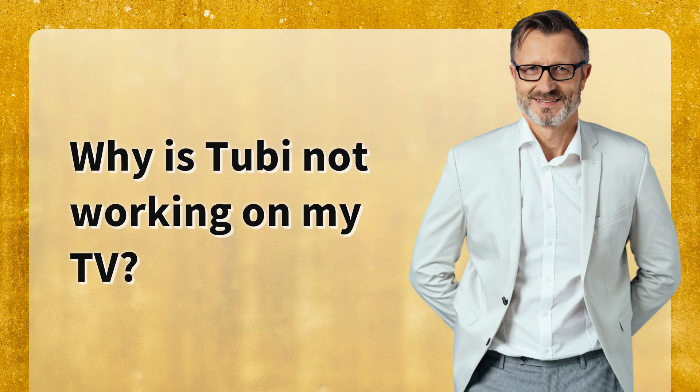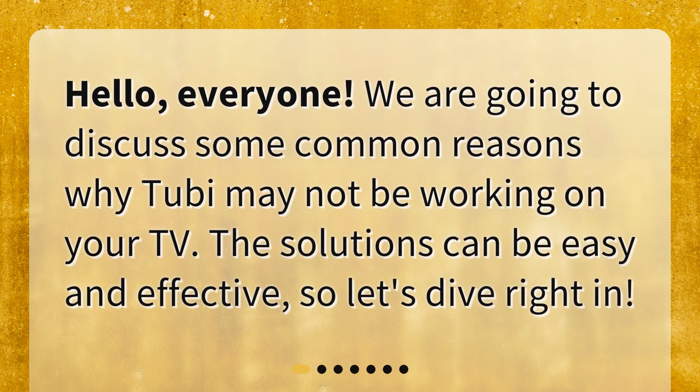Why is Tubi not working on my TV? Hello, everyone. We are going to discuss some common reasons why Tubi may not be working on your TV. The solutions can be easy and effective, so let's dive right in.